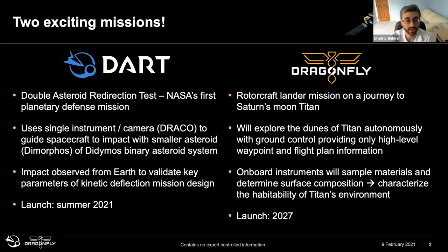So two exciting missions. DART is the Double Asteroid Redirection Test — NASA's first planetary defense mission. This mission uses a single-camera instrument called DRACO. This instrument will image as we guide the spacecraft to impact with the asteroid Dimorphos, the smaller of two asteroids in the binary Didymos system. The point is to test kinetic deflection technology, so that should the need ever arise to defend Earth from incoming asteroids, we'd have a better idea of how to design the right spacecraft.